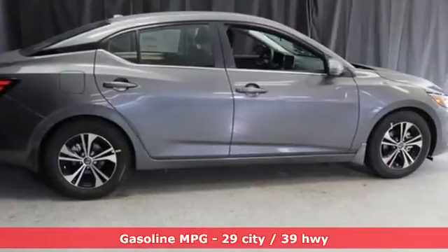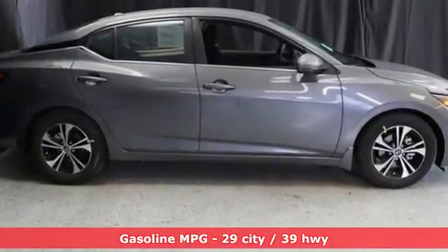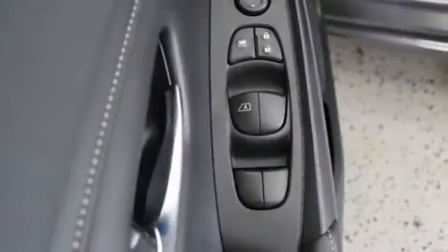It comes with all the amenities you need: AM-FM satellite radio, remote engine start, dual zone climate control, rear parking sensors, and push button start proximity key.